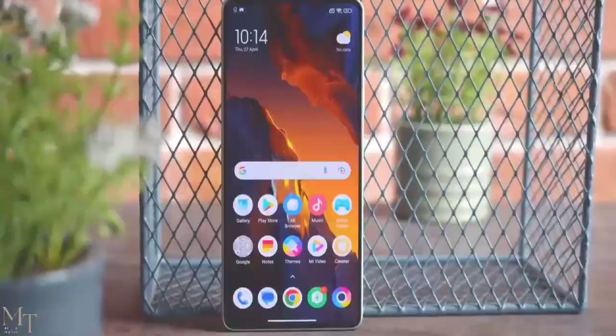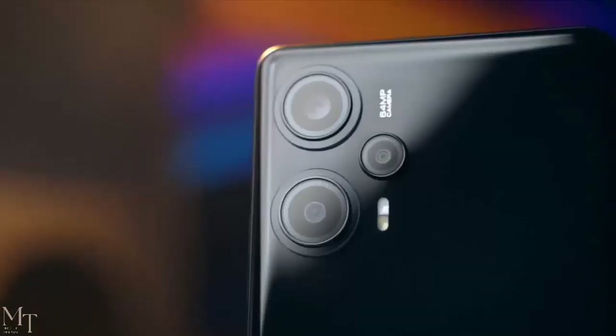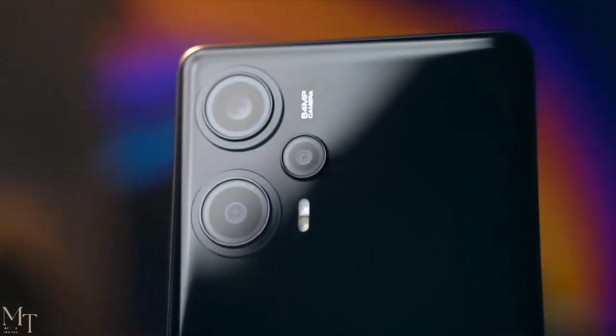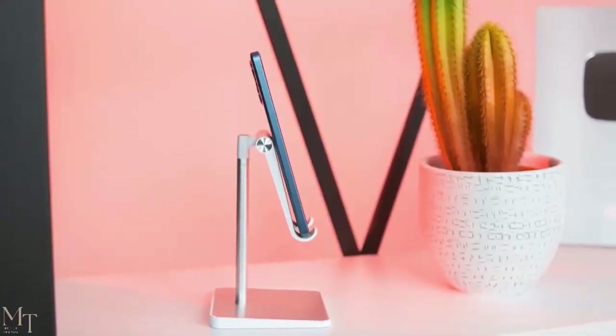Hi everyone, and welcome to my review of the Poco F5. The Poco F5 is the latest mid-range phone from Xiaomi, and it's packed with some great features. In this video, I'm going to take a closer look at the Poco F5 and see if it's worth your money.